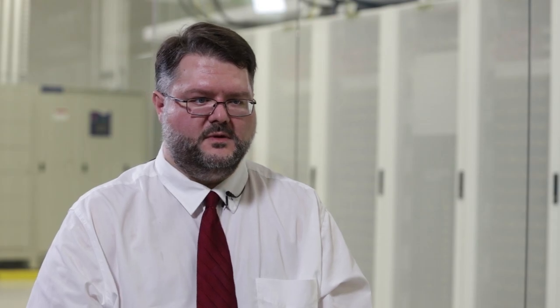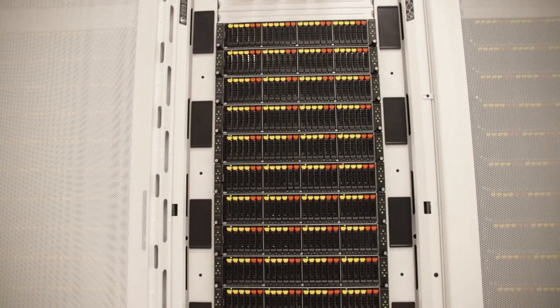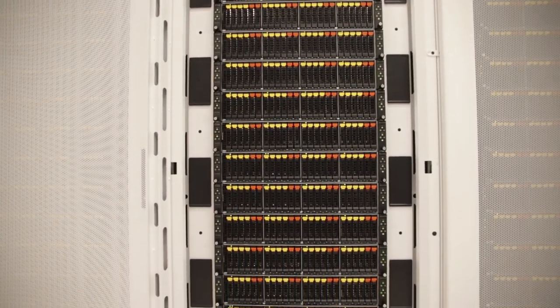HIVE is approximately 500 individual servers. We have about two and a half petabytes worth of storage along with it. It is connected with InfiniBand HDR and we have a few different types of nodes: GPU nodes, large memory nodes, and a lot of standard compute nodes.